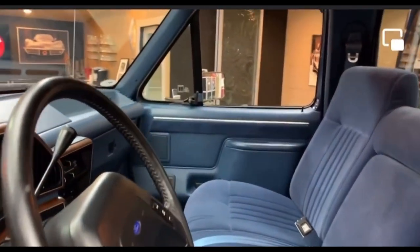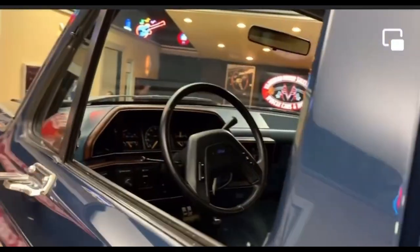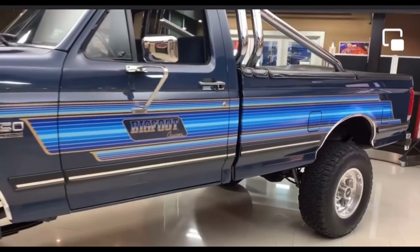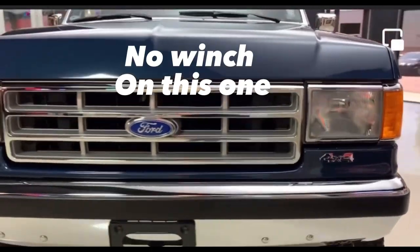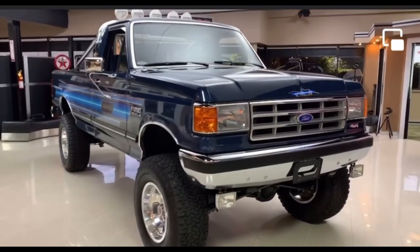Ford only made a total of 300, making the Bigfoot Cruiser a very rare package. The Bigfoot Cruiser package consisted of special graphics paying homage to Bob Chandler's Bigfoot monster truck. It also came with a 3-inch lift, an aftermarket front bumper with a winch, a double hoop roll bar with off-road lighting mounted in the bed, along with heavy-duty shocks and 33-inch tires.